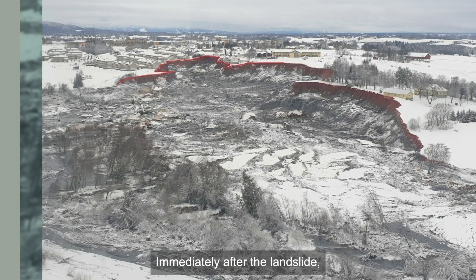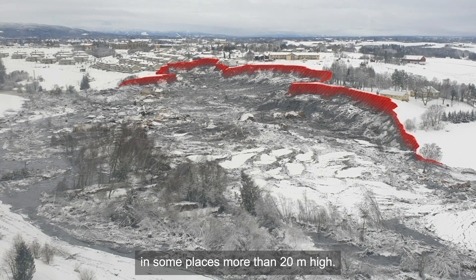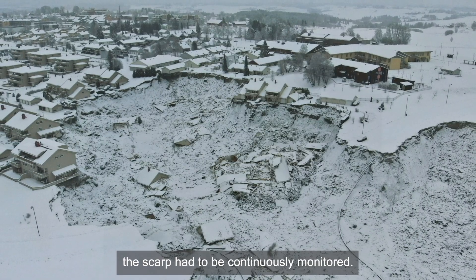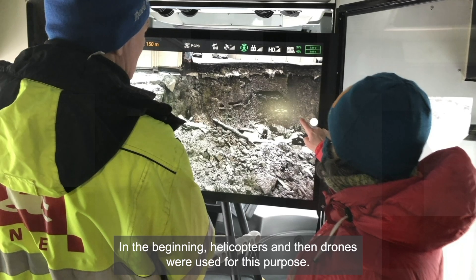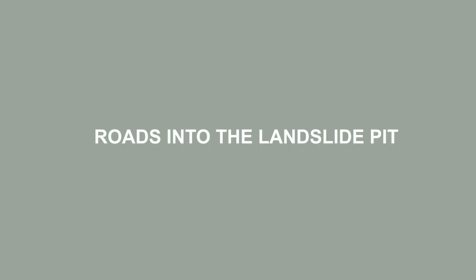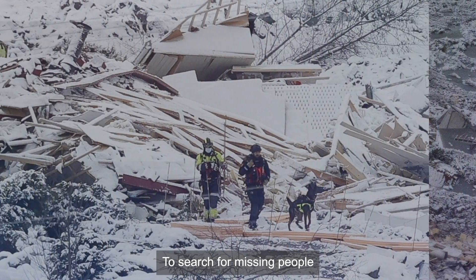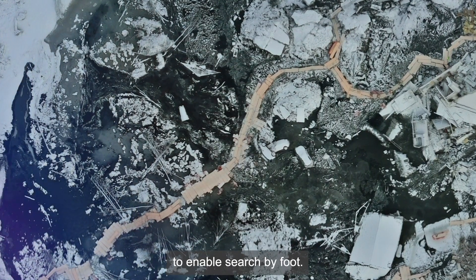Immediately after the landslide, a 1,230-metre-long scarp remained, in some places more than 20 metres high. To ensure the safety of the rescue team, the scarp had to be continuously monitored. In the beginning, helicopters and then drones were used for this purpose. The quick clay debris was liquefied and it was difficult to enter the pit. To search for missing people, floating walkways were constructed from styrofoam boards to enable search by foot.